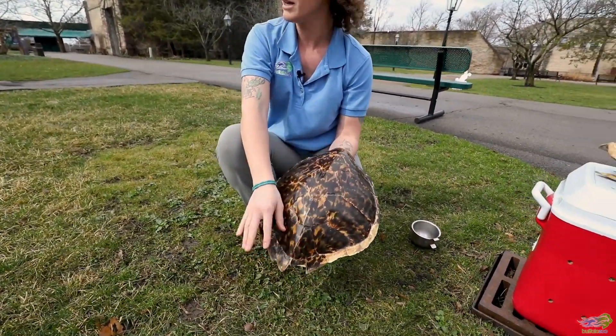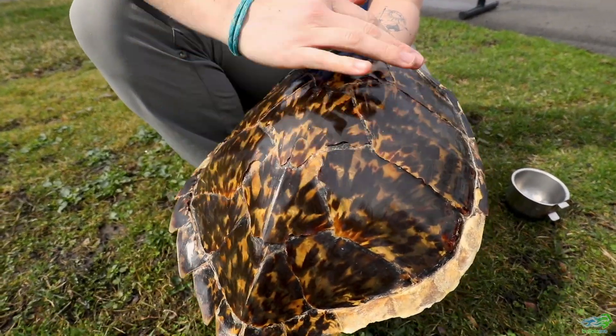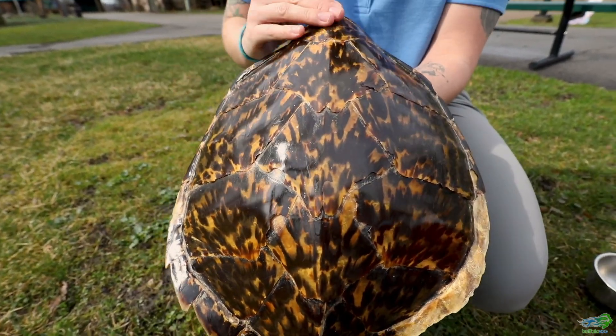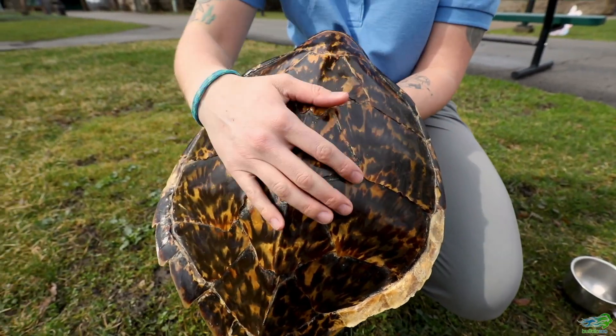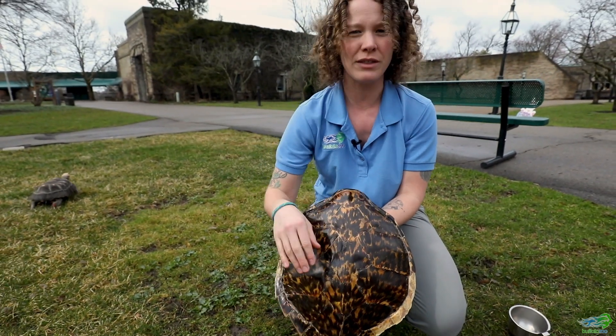This is a shell from a sea turtle. You'll notice it's very smooth and slick — this would help to make a sea turtle more hydrodynamic so that they can swim really fast through the water, with the water running right over their backs.